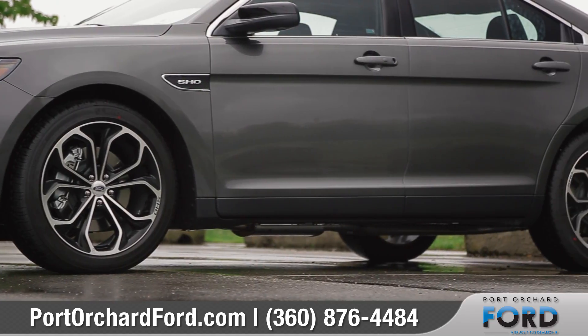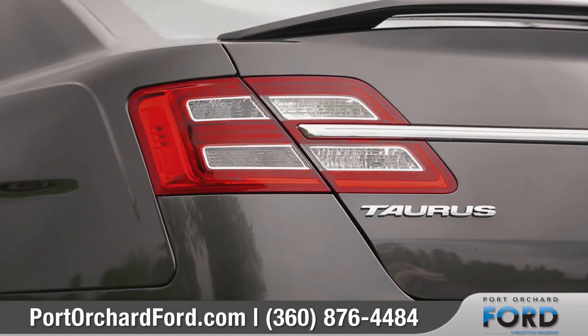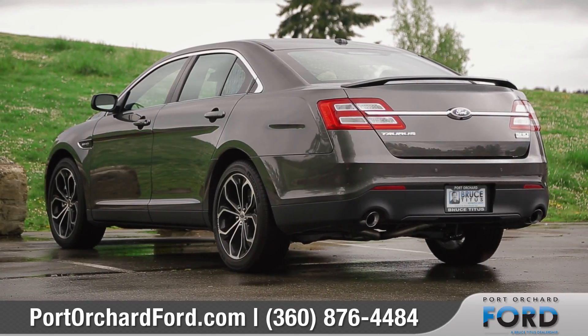An array of wheel designs show off the sporty look of the Taurus, and in the rear, full LED tail lamps and a chrome tip dual exhaust system add to the dynamic appeal of the Taurus.